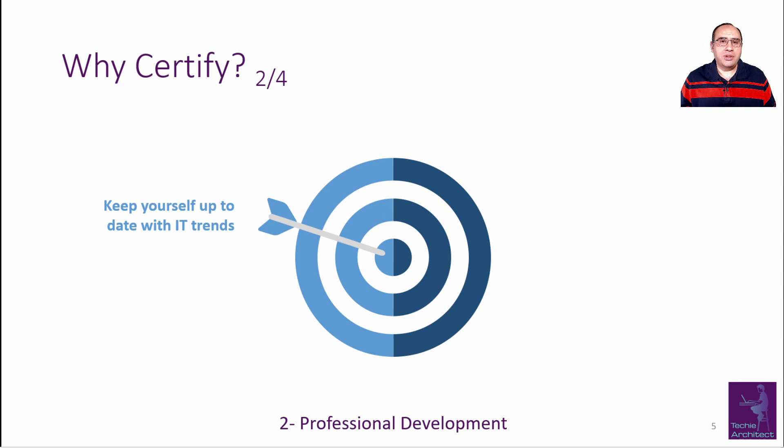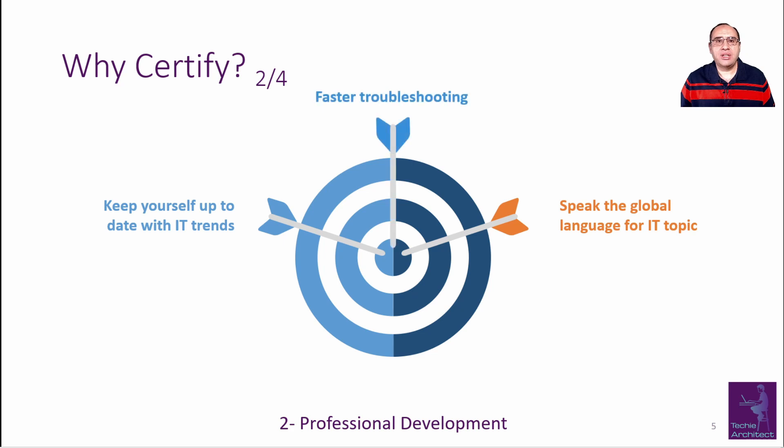IT certification aids your professional development by keeping you up to date with all IT trends in the market. You will speak the global IT language for a specific domain, as most certifications include lots of definitions and clarifications. You will become a faster troubleshooter and increase your productivity. It will also help in career shifting or applying for higher positions — for example, shifting from system administrator to infrastructure architect, or from developer to architect — where you need proof of your competency.